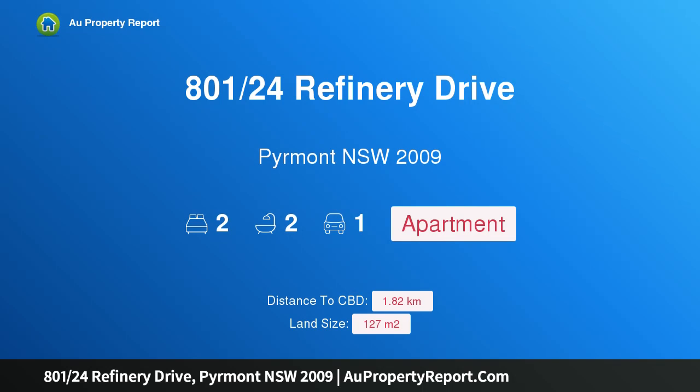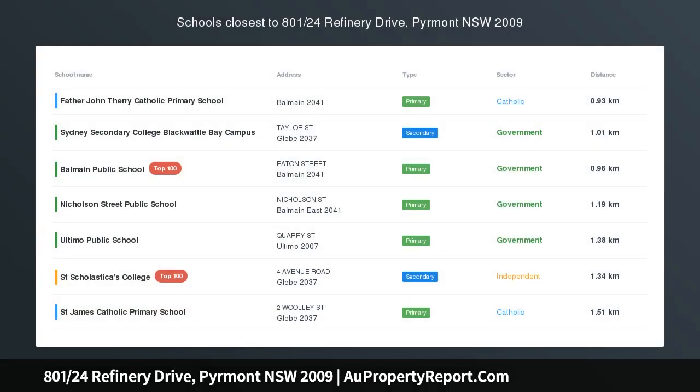Hi, I am glad to introduce Property 801 24th Refinery Drive, Piemont New South Wales 2009.